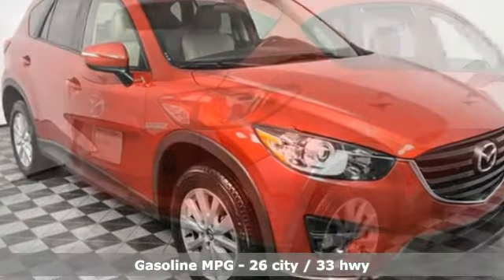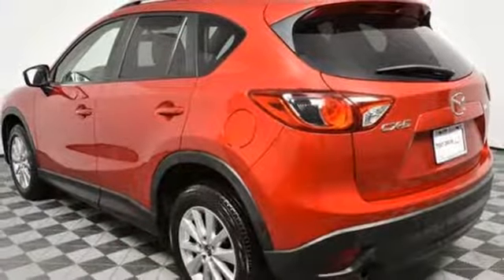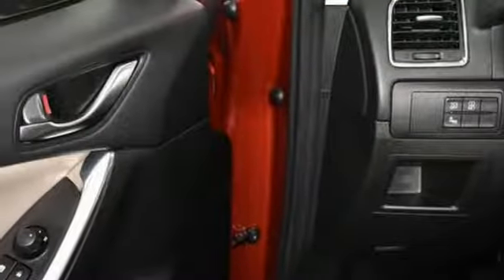It boasts an impressive list of features, like these: inline 4-cylinder engine, front heated bucket seats, external memory control, and manual tilting steering column.